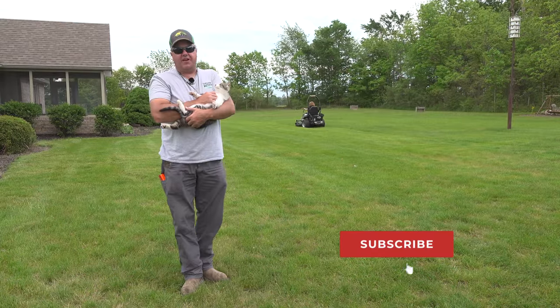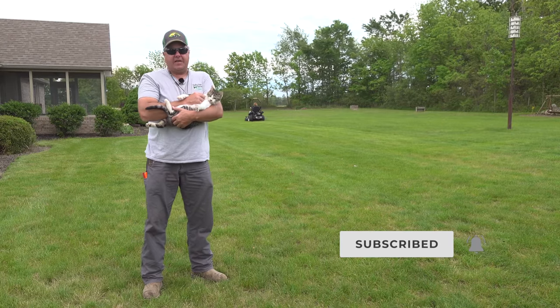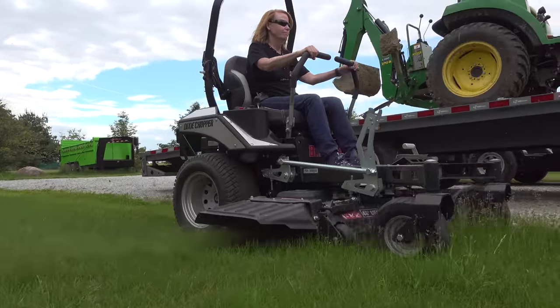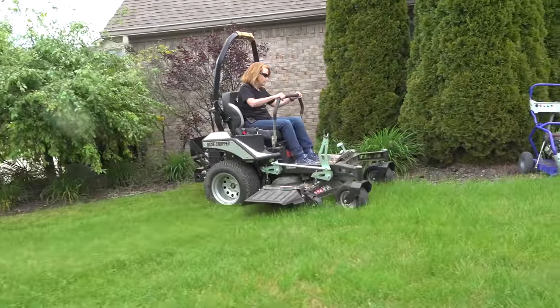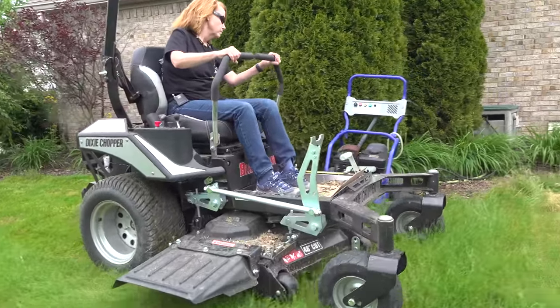This Dixie Chopper that Christy's on right now is a Blackhawk series. It's above the entry-level consumer series, but it's not the high-end commercial series or even close to it. It's got a Kawasaki engine in it — 22 horsepower. It runs really smoothly. We're actually pretty impressed with this machine.